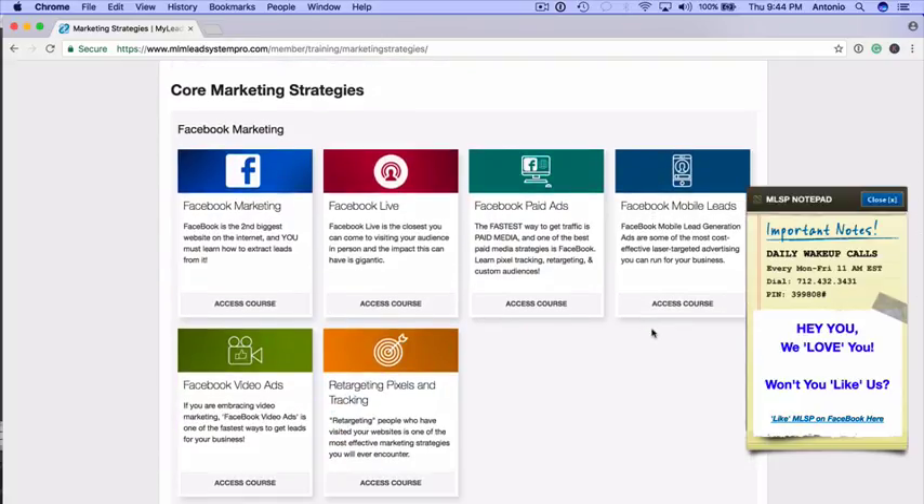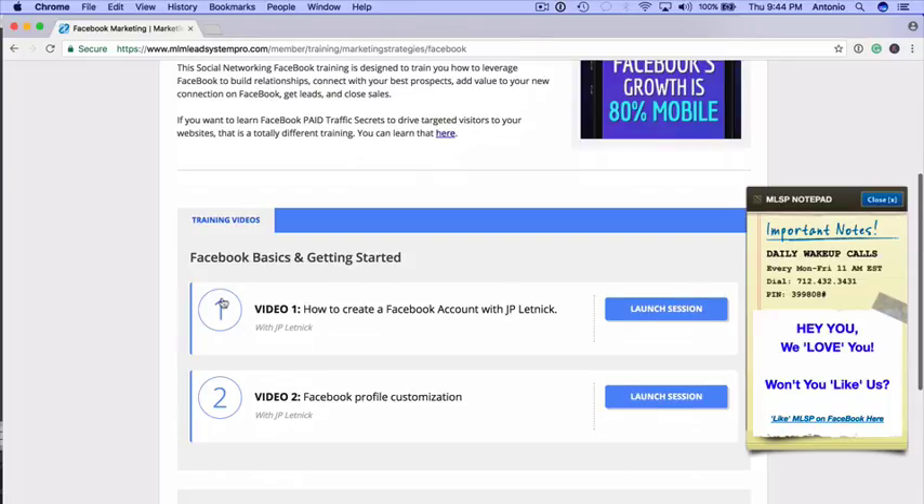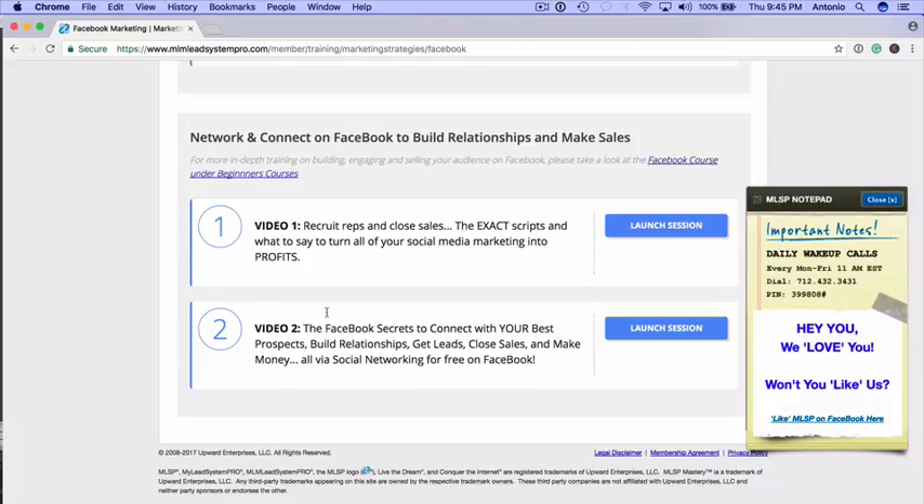Additionally, if you want core marketing strategies and want to learn specifically Facebook — the second biggest website on the internet — we have a course for that. When you click on it, you go into Facebook basics, getting started, and then how to actually generate and connect with people on Facebook to build relationships and make sales. I typically recommend people get started with Facebook because it's the big daddy of them all. Your ideal customer and prospects are on Facebook, and you can connect with them, generate leads, and generate cash flow using Facebook.